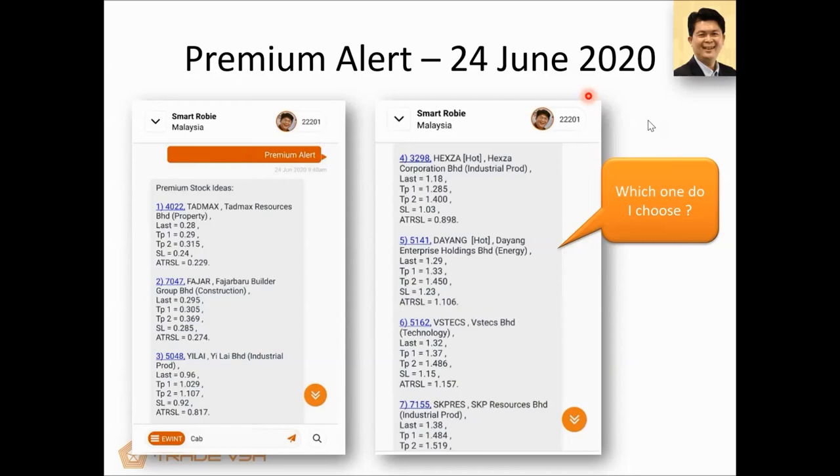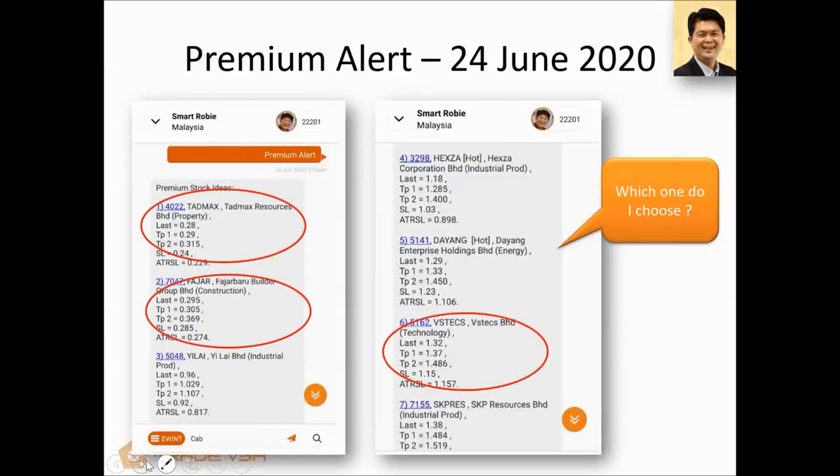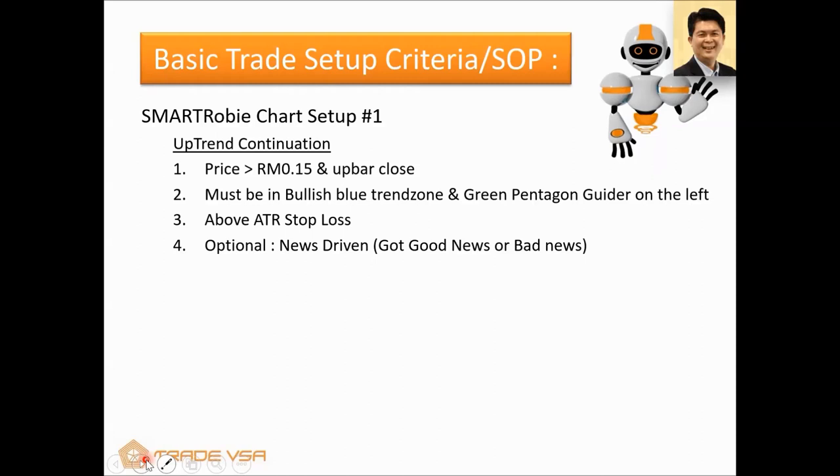I want you to listen now because I'm going to teach you how to pick stocks and how to use SmartRobie. For Singapore registration, you can use Gmail, Facebook, or Apple ID. We're going to look at three stocks: Tadmax, Fajar, and Vstack. These came out on the premium alert. The first SOP is what we call uptrend continuation. We want to pick a stock that is above 15 cents, must have what we call an up-bar close, must be above the ATR stop loss, and optionally news-driven or not. I usually pick them up at 9:30 and 10 o'clock — if a stock wants to run in the morning, it will. If you get in at 9:30 and close your trade by 5 o'clock making 6 or 7%, isn't that great?